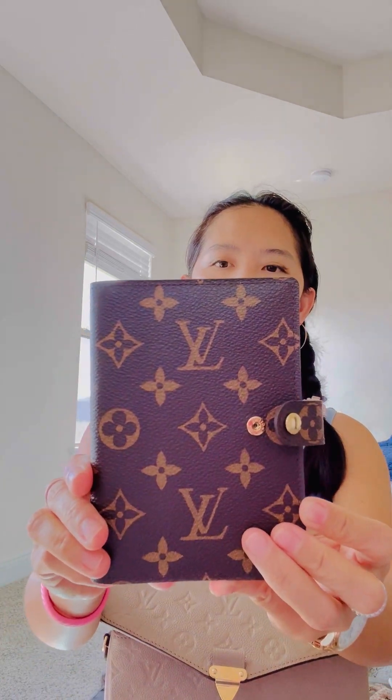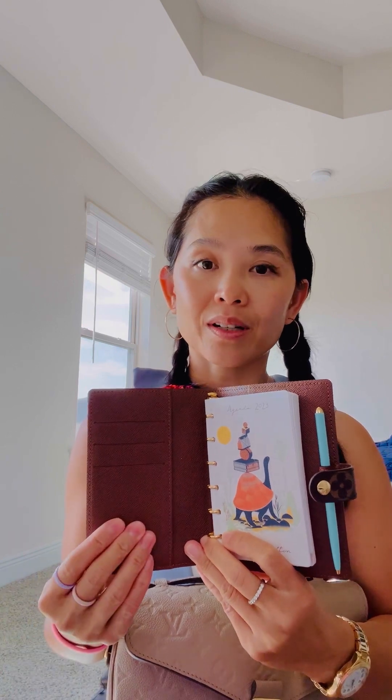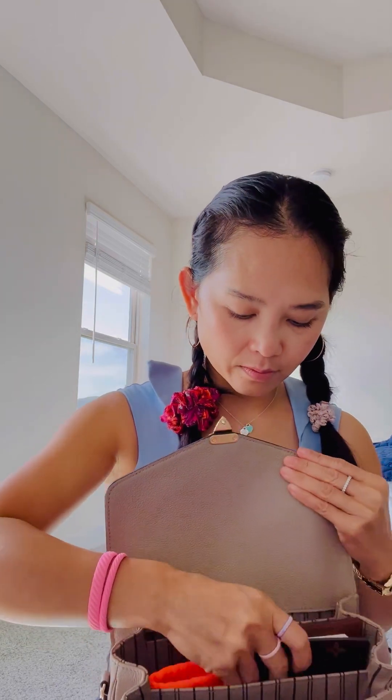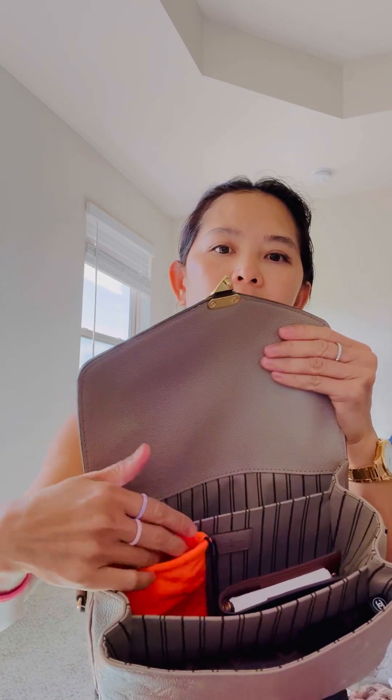This is my LV PM agenda. Because I have a medium-sized bag I can carry this, as opposed to my Chanel — I definitely don't carry that because it takes too much room. I should really take this to get a hot stamp; I love it and I don't think I'm going to get rid of it. This is my Tiffany pen, which fits perfectly in the tiny little pen holder. I like to carry my agenda especially for noting appointments at the dentist or doctor's office.